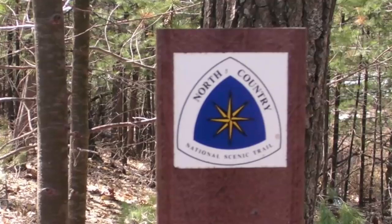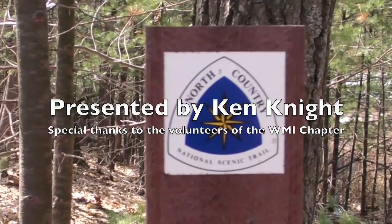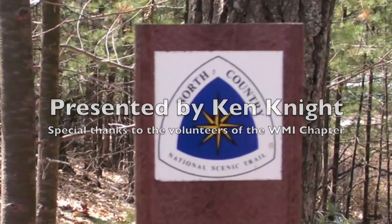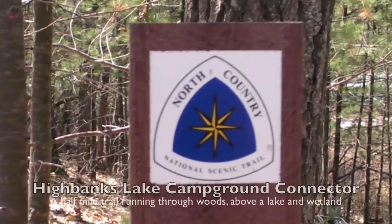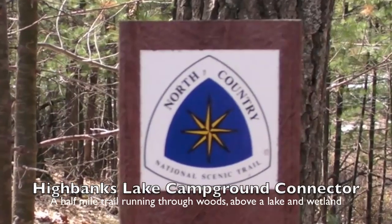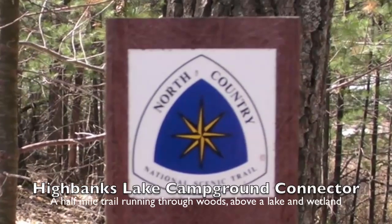The trail couldn't exist without the dedicated work of numerous volunteers. Last year, I had a small part in flagging a new connector trail between High Bank Campground and the North Country Trail. Today, I join other members of the Western Michigan NCTA chapter, and we build this half-mile-long trail.